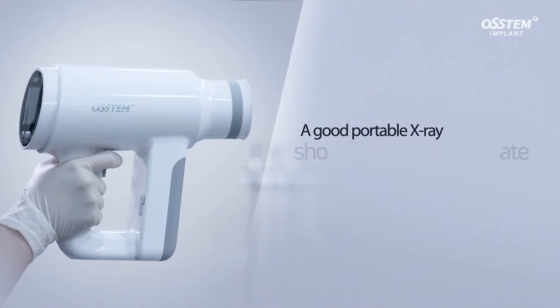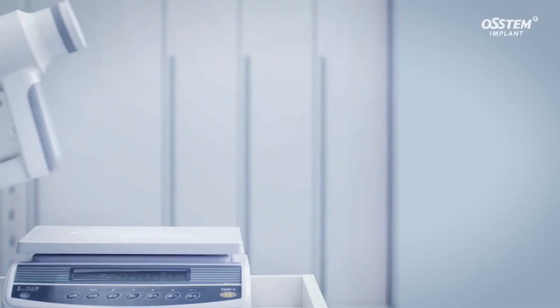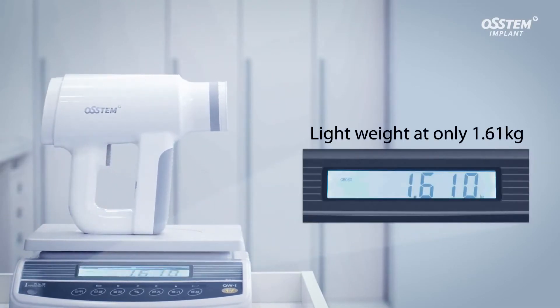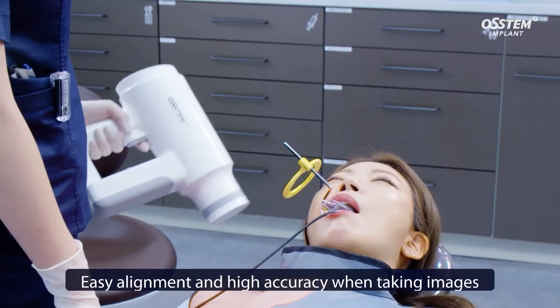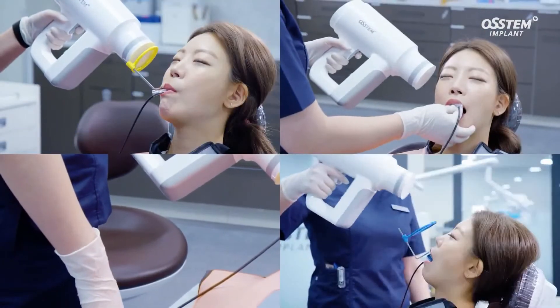A good portable X-ray should be easy to operate. The N1 is light at only 1.61 kg, which is 30% lighter than a camera type device. Also, it has a gun type design which is easy to operate with one hand. This ensures easy alignment and high accuracy when taking images.